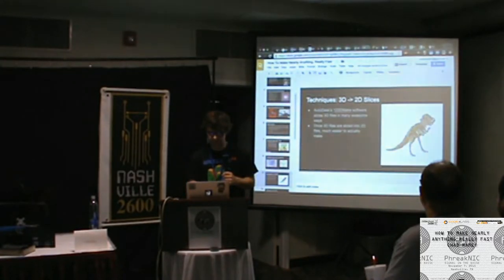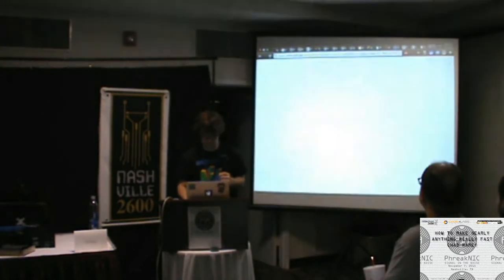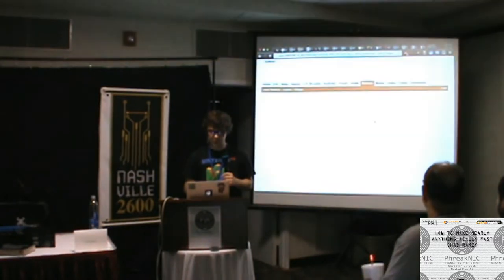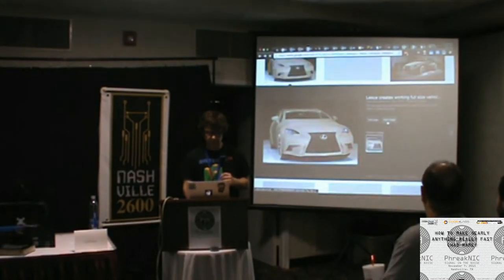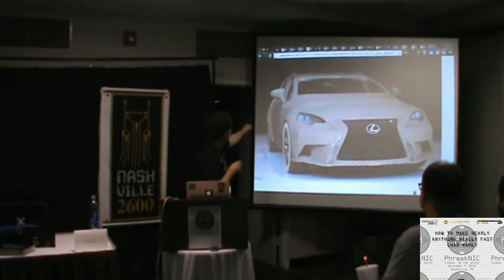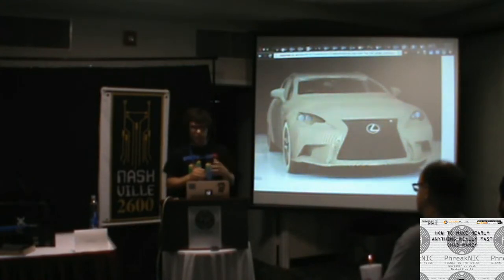With the Lexus car, you can see they stacked slices to form the entire car body. Using this technique you can make just about any shape you want. The really neat thing is 123D Make generates files you can print out on a plotter or trace by hand onto any material. You can make any shape you want using a bandsaw, which you can get for about $100 off Amazon. That's a really empowering thought.